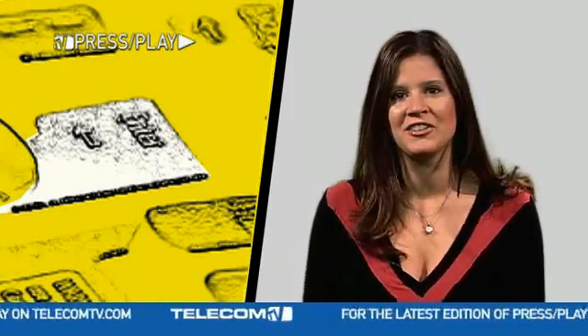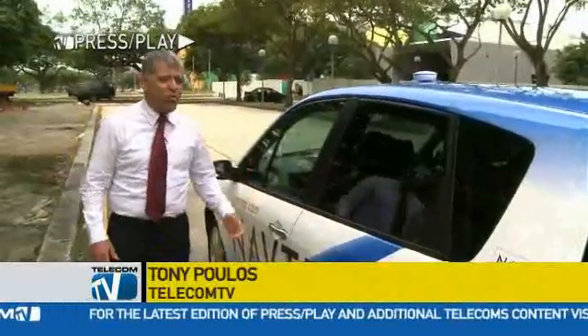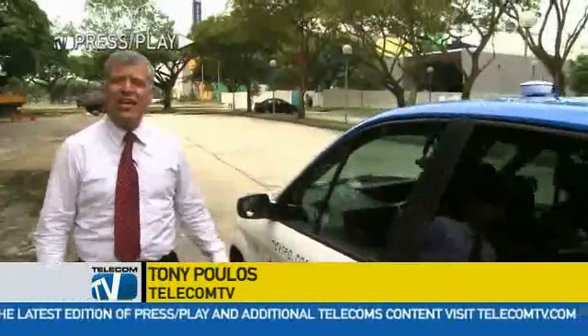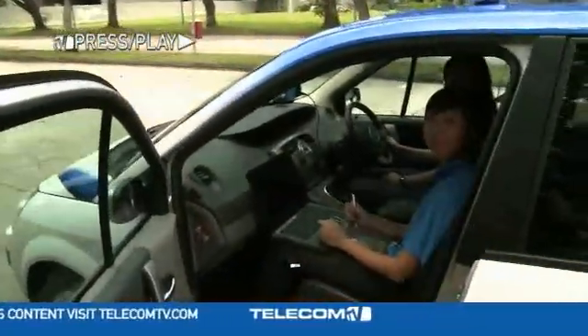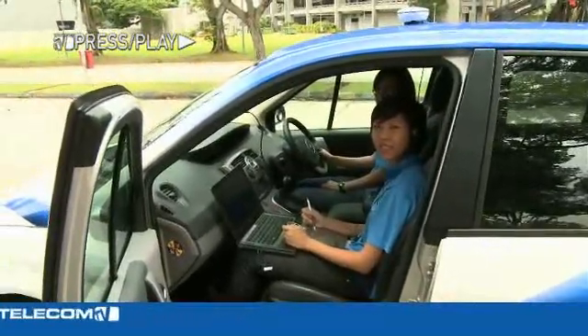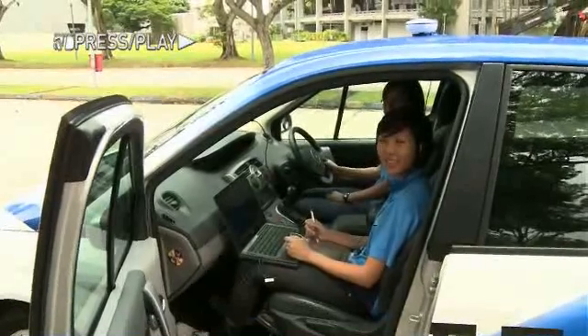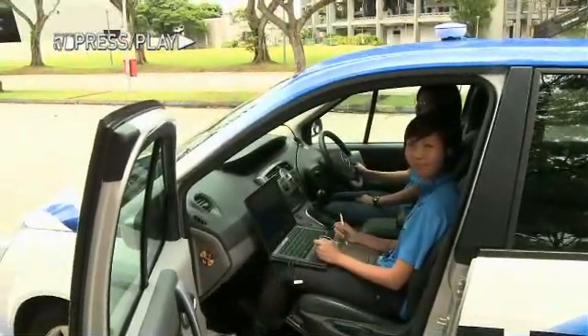Our team in Singapore went behind the scenes to map out the story. Right here we've got the Navtech vehicle, which is equipped with just about everything required to do mapping for the region. Inside we can see our two operators: Evelyn, who's riding shotgun with all the computer equipment, and on the other side, Kwe Yin, who's the driver, also pointing out features that we'll be looking out for.